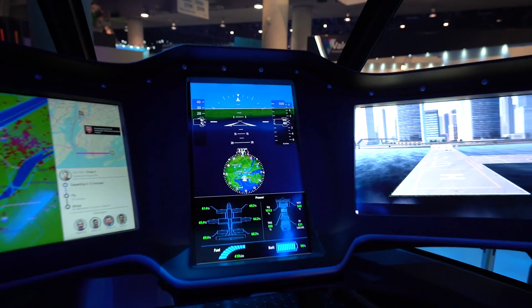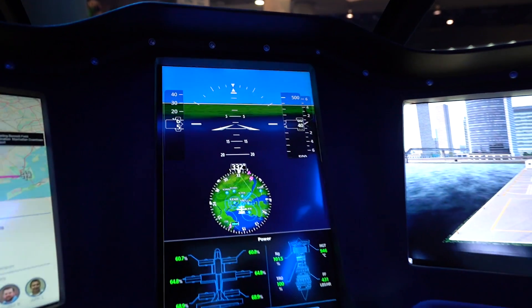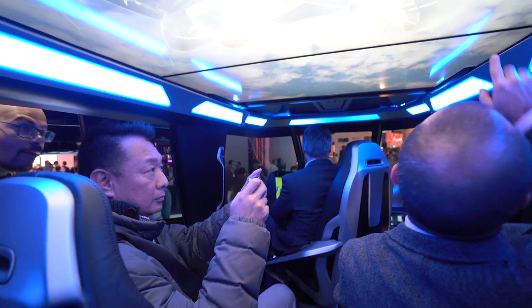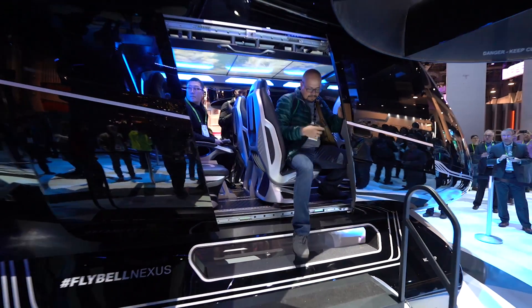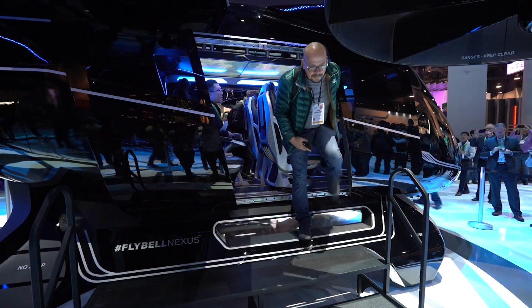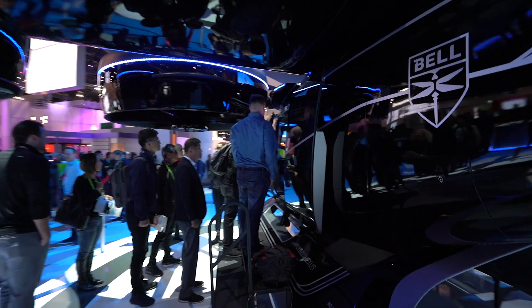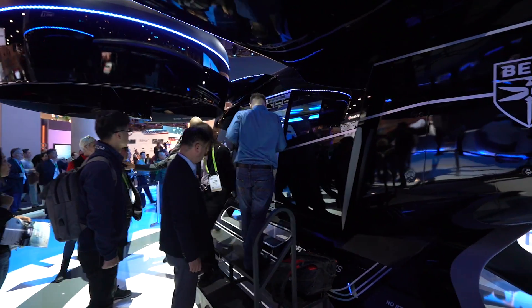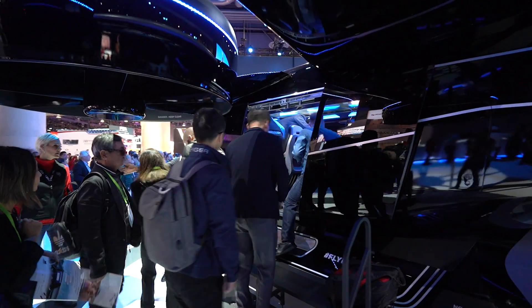We're going to be seeing these in the mid-2020s. They're designed to be piloted at first when they first get under operation, but this is a hybrid electric vehicle that's eventually going to be automated. So you can just imagine people catching these as they would a bus or a taxi in the future, zipping around the skies.